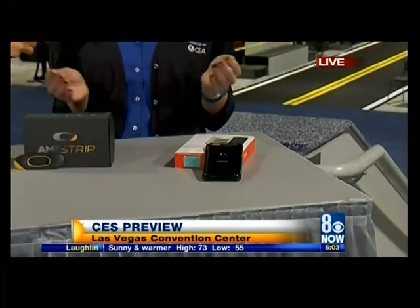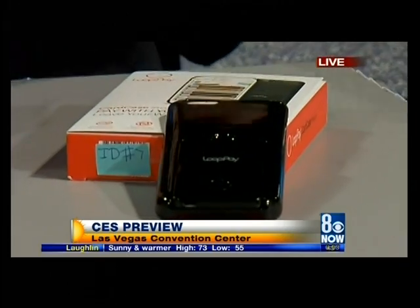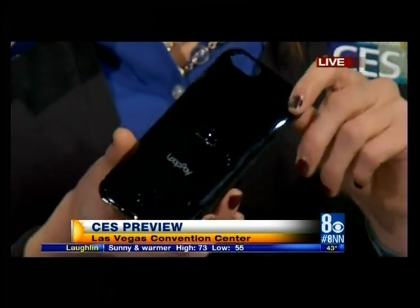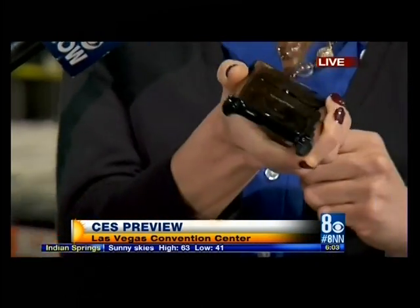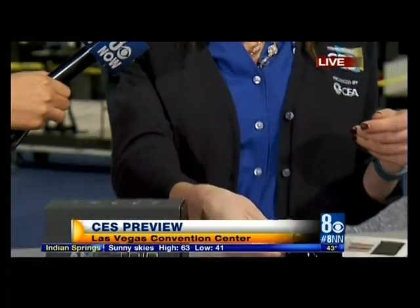We have one more gadget here, and this is kind of an all-in-one for your credit cards and your cards. You can put together all of your gift cards, credit cards, debit cards all-in-one, and it will use NFC technology. When you go to pay for something, it will go right up to the card reader so you can leave your house without your wallet and never have to worry about it again.